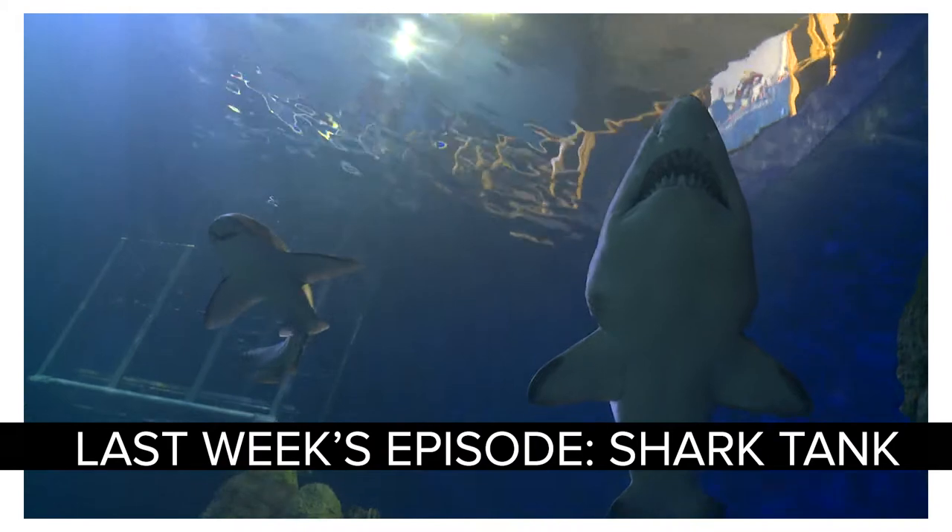Last week we were diving in the aquarium with sharks. Today we hop back in the pool for the kids' next level of scuba skills for their certification. And we get a really awesome visit from Dr. Mickey to talk some more cool and curious shark facts.